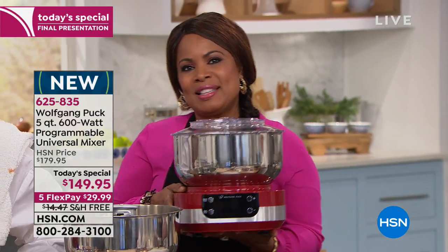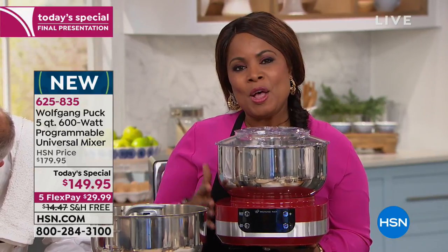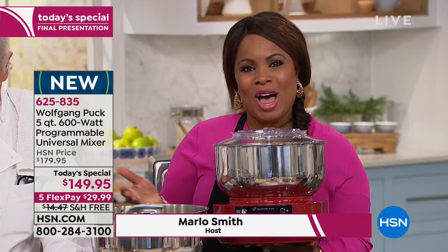This is the final look at our Today Special. We know that thousands and thousands of you have ordered it today. But if you've been out shopping or running errands or at work today, you're just tuning in to HSN. We're here with Wolfgang Puck Live.